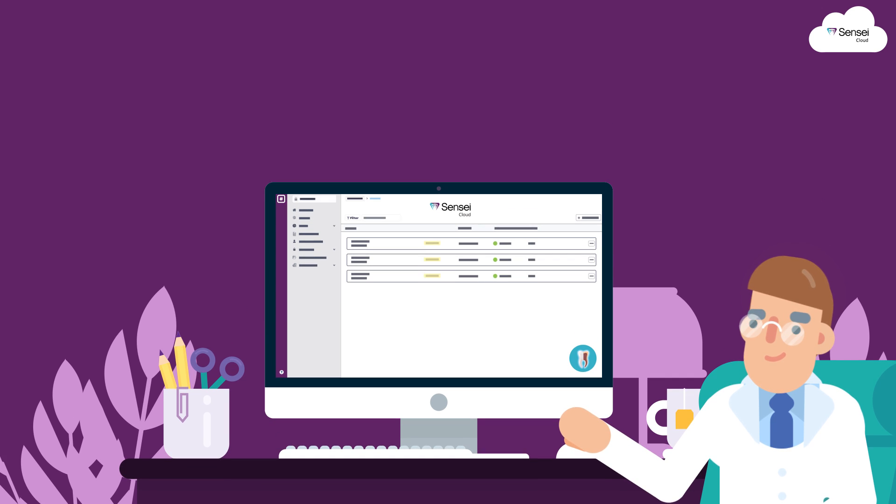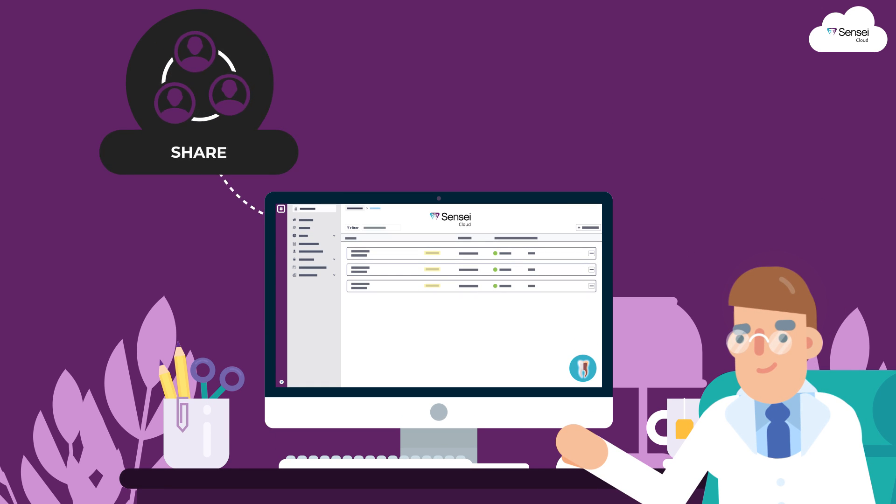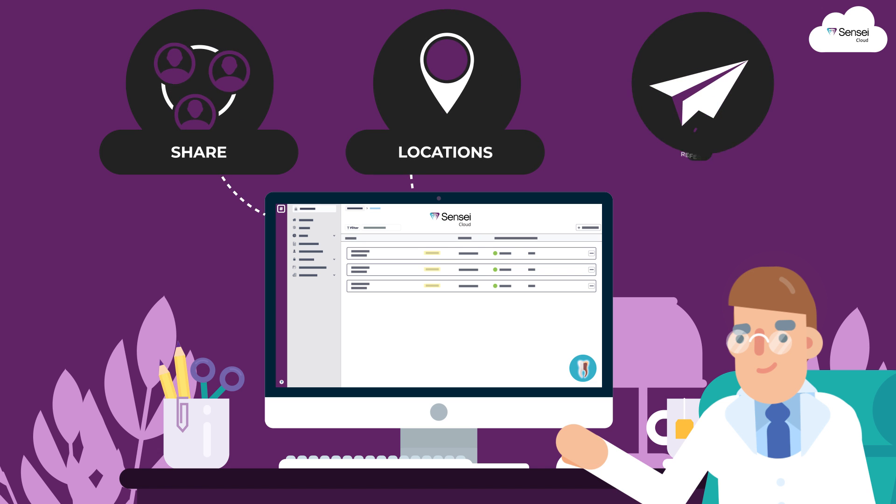Enjoy seamless integrations to Sensei Cloud and the ability to share with your other practices, locations, or referrals.